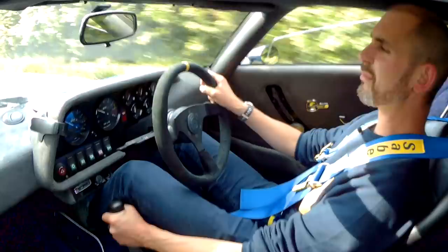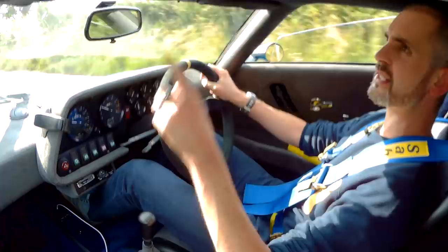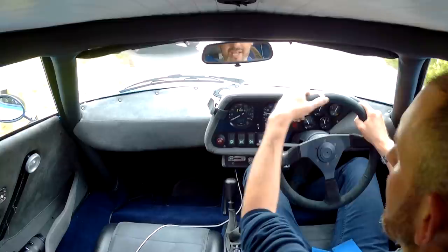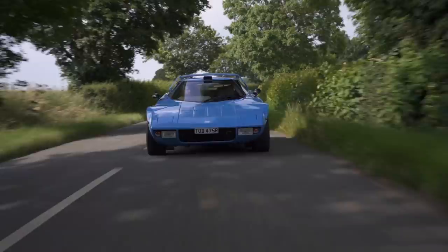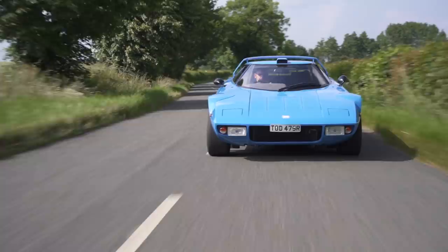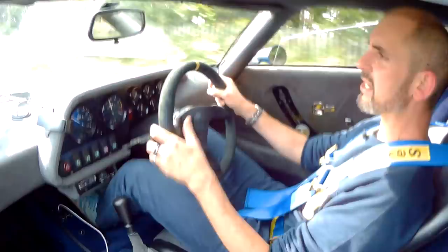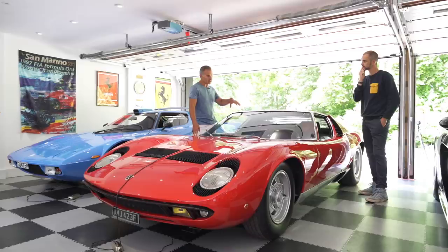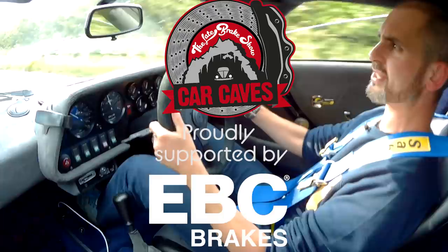This thing feels so raw, so enjoyable. The replica has got air conditioning — but you kind of don't need it. Because you've got the rally roof pod, the induction pod, and two vents kicking out some fresh air, a bit of ram air. The suspension's squeaking and I'm partially deaf — am I enjoying myself? Of course I am. I hope you've enjoyed this little episode of the Late Brake Show. This car is one of several in the car cave that we've recently featured — have a look at the link. And a big shout-out to EBC Brakes for sponsoring the playlist of the car caves. There's a discount code in the description below.